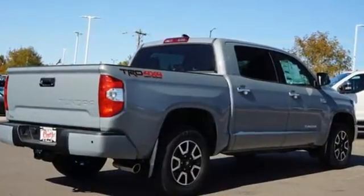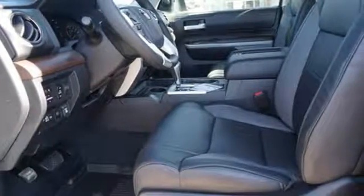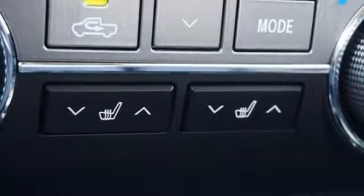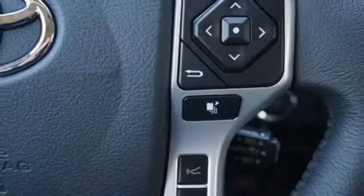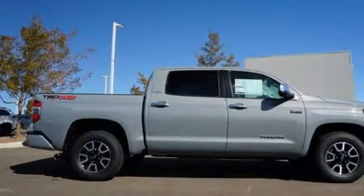V8 engine, electronic shift on the fly, driver selectable mode, trailer brake controller, integrated navigation system with voice activation, power heated mirrors, front heated leather bucket seats, aluminum wheels, gas pressurized shocks, auto dimming rear view mirror, and automatic transmission.